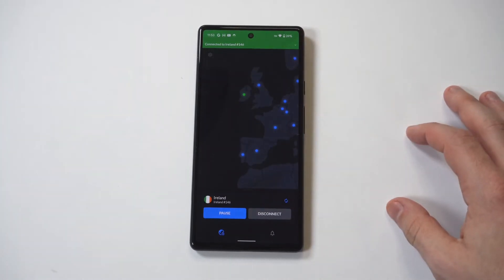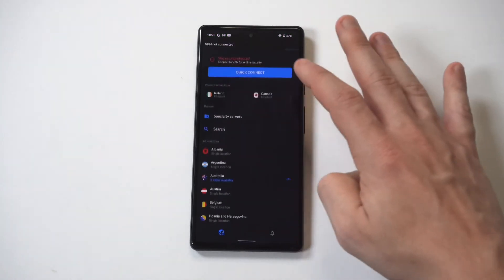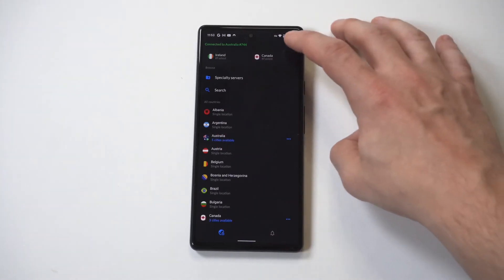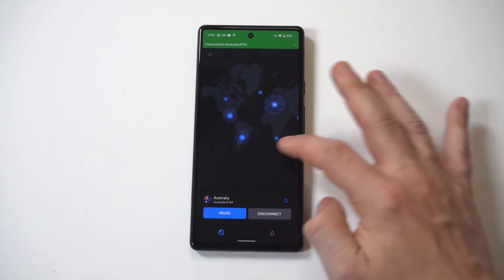I think I'm going to do one more location — let's go with Australia, that would be a good one. I feel like I'm always connecting to Australia, probably for streaming purposes, like watching the Australian Netflix.